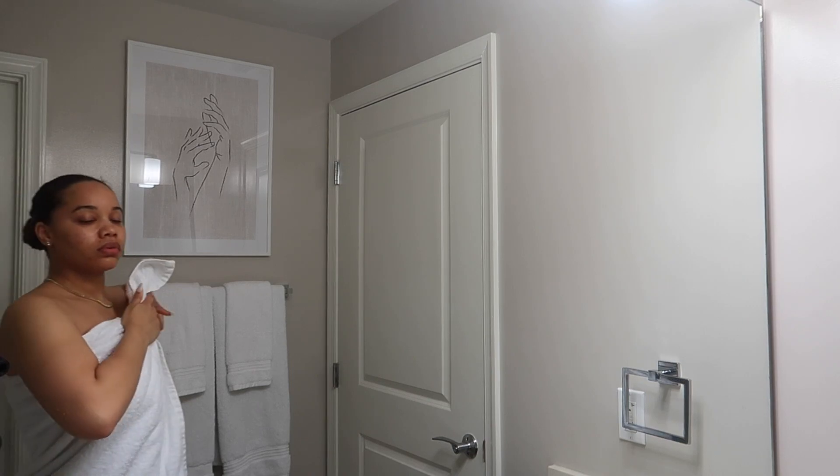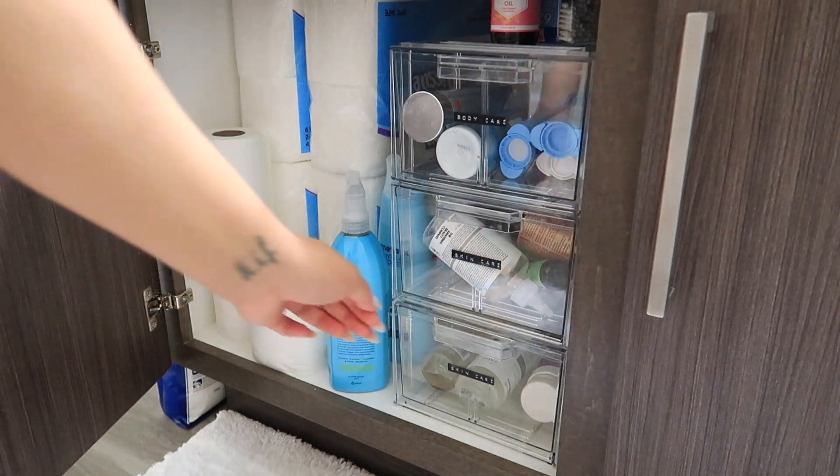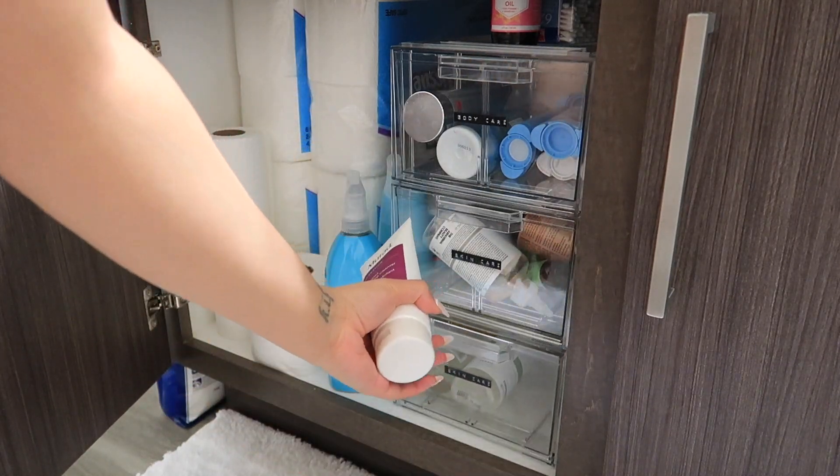Now that we're all done in the shower, I'm going to hop into some skincare. If you didn't watch my bathroom organization video, definitely go watch that — you can see how I set up my under-sink area. It looks really nice and really organized.